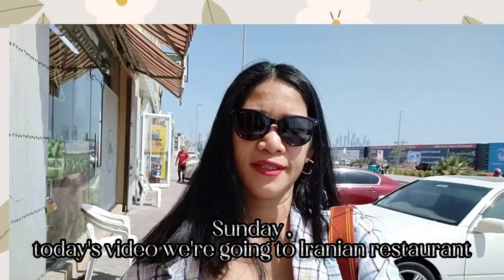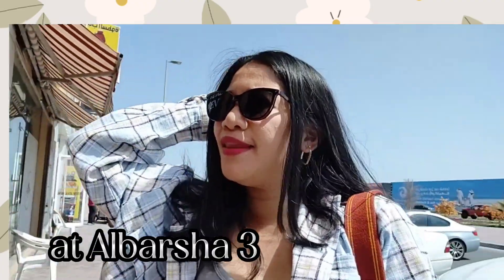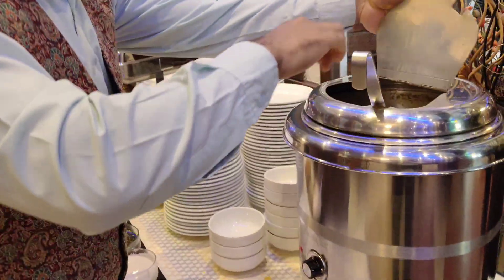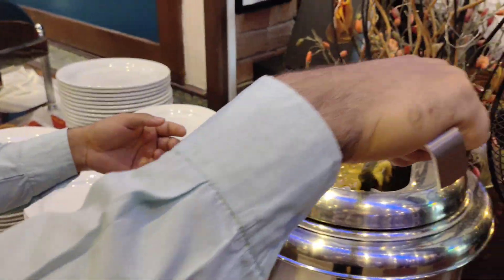Sunday! In today's video, we're going to an Iranian restaurant at Alvarsha 3. We're going to show you guys the Iranian restaurant over here in Alvarsha.